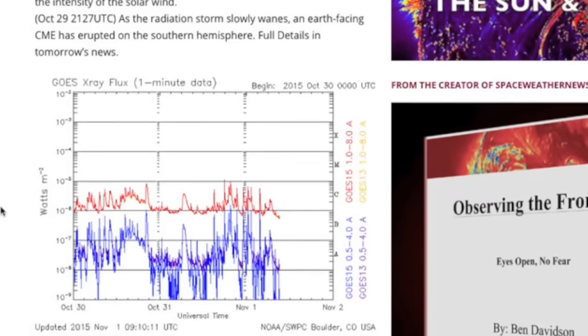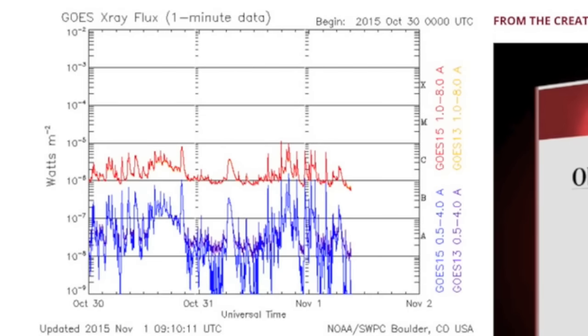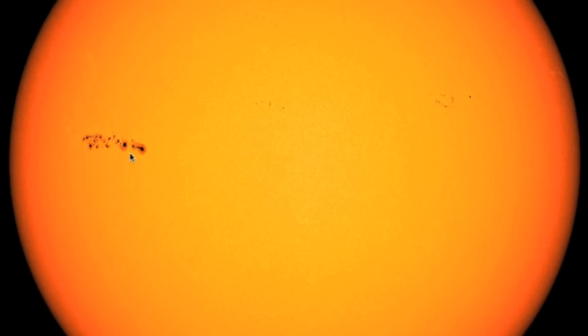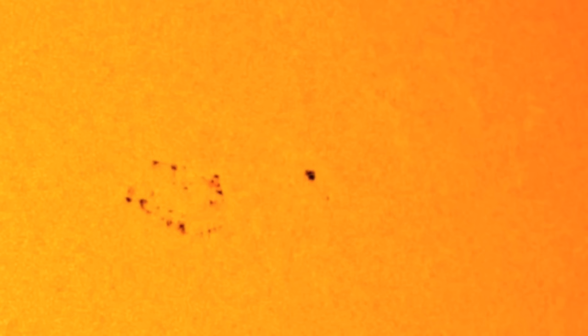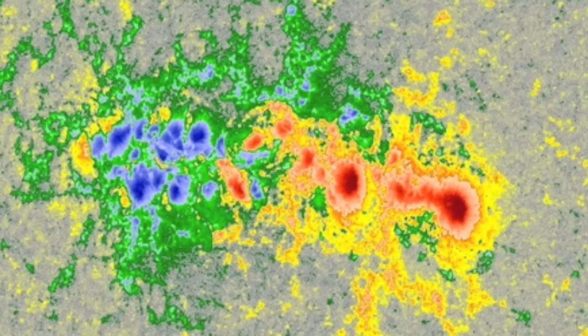Over at spaceweathernews.com we can see the modest flaring uptick, but you'd expect more from Delta class sunspots. We actually have more than just the incoming group — some new ones are departing. They have magnetic potential for flares to come, but are already heading away. The incoming monster is becoming very long and retains one area of mixing potential in the center where colors collide.